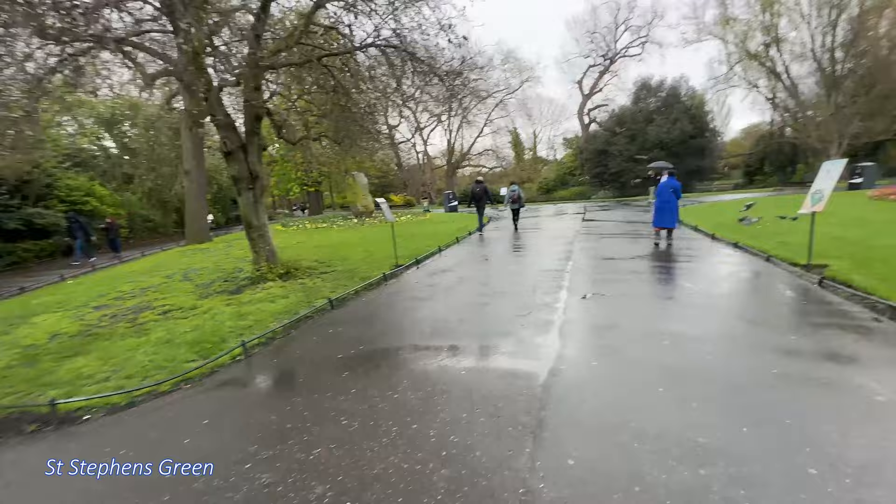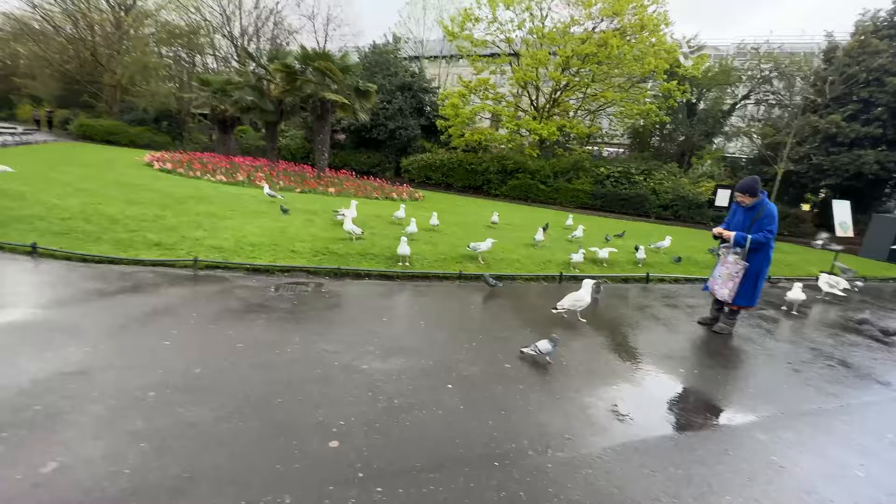This is St. Stephen's Green. We picked up a new rain covering here in Ireland — we need it! Phil's got his too.